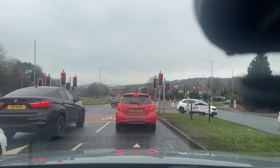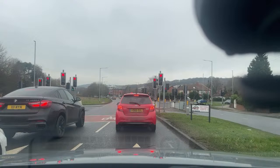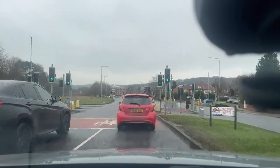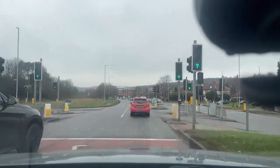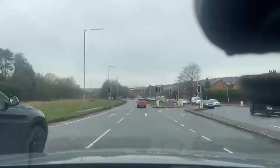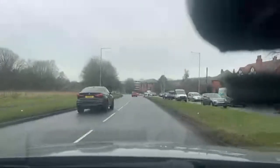We're in Leeds, in Horsforth today. We're going to discuss a couple of points regarding a couple of roundabouts, and in particular, Horsforth. On your driving test, you will be coming across these roundabouts. I'm going to go into this in great detail so you understand how these roundabouts work.